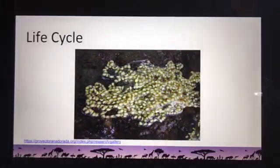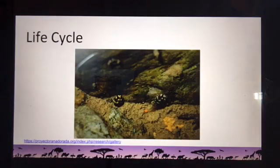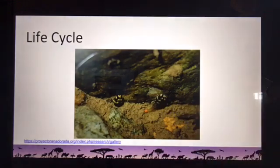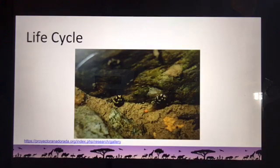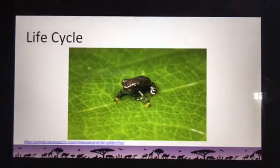They're frogs, which means they're amphibians, which means they go through metamorphosis — a big word for their life cycle. They start off as eggs; here are some Panamanian golden frog eggs laid in a stream bed. The female lays about 200 to 600 eggs, the male fertilizes them, and after about nine days they hatch into tadpoles — the larval stage of metamorphosis. Tadpoles have a little tail and gills so they can breathe underwater, then they grow back legs, then front legs, the tail tucks in, the gills disappear, and they turn into juveniles who breathe through their lungs.